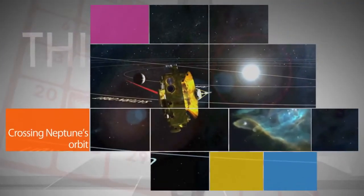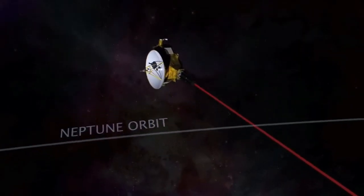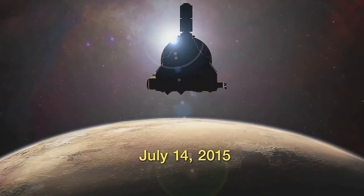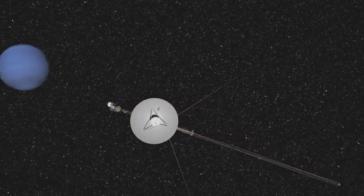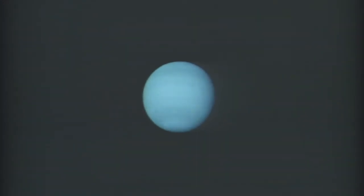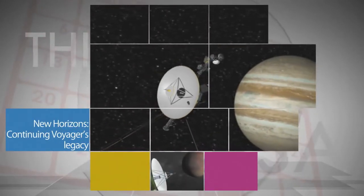NASA's New Horizons spacecraft traversed the orbit of Neptune on August 25th — the spacecraft's last major crossing en route to becoming the first probe to make a close flyby of Pluto in July 2015. The milestone happened on the 25th anniversary of the historic encounter of NASA's Voyager 2 spacecraft with Neptune in 1989. The New Horizons and Voyager missions were the subjects of a two-part science panel discussion also on August 25th at NASA headquarters.